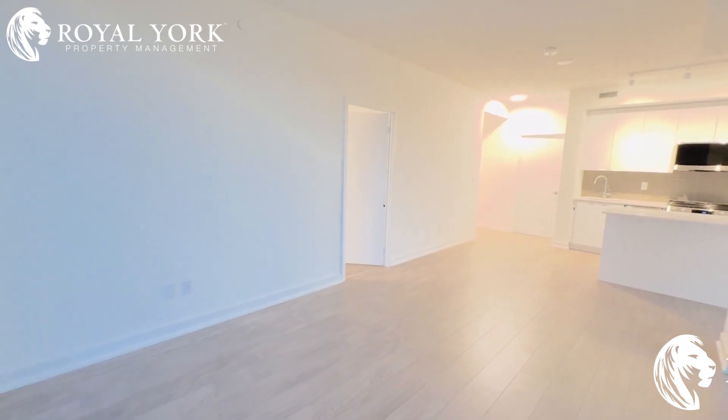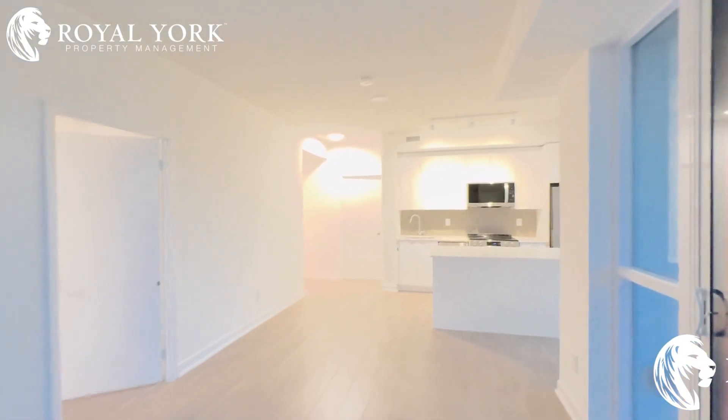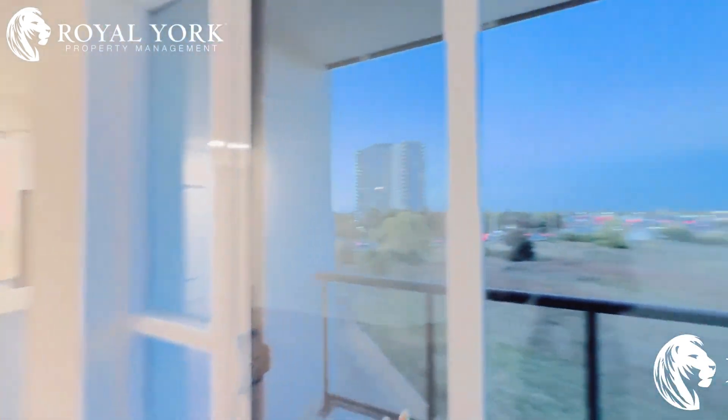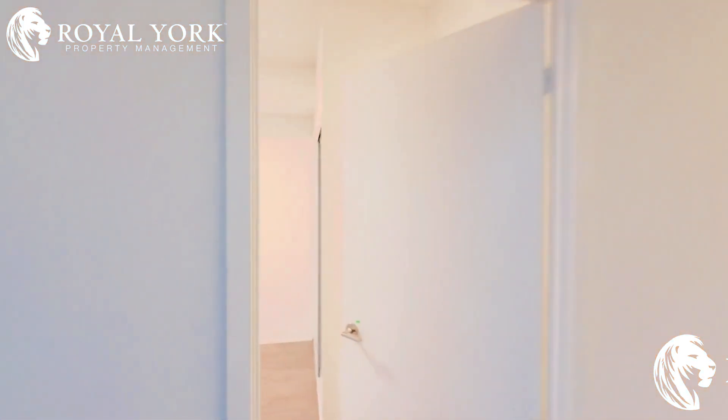You can fit in a double couch and a TV right here, and you can also put a dining table with two chairs right there. You have your private balcony and a marina view.